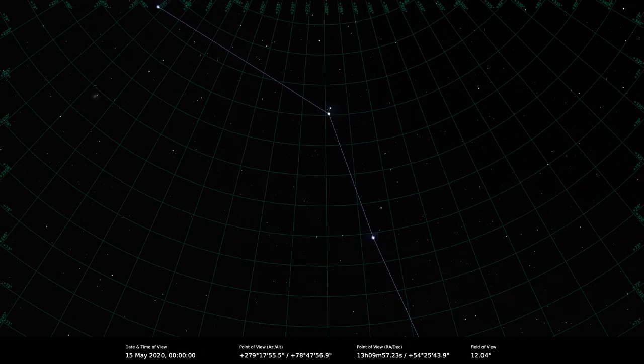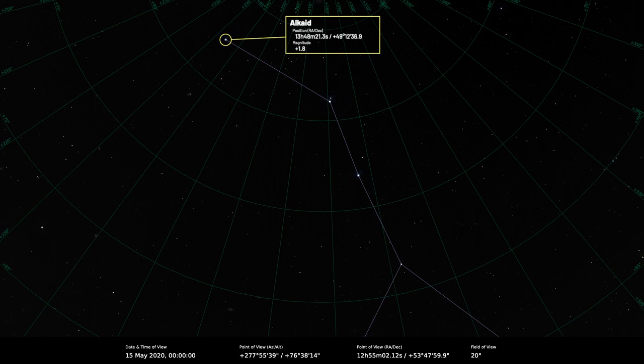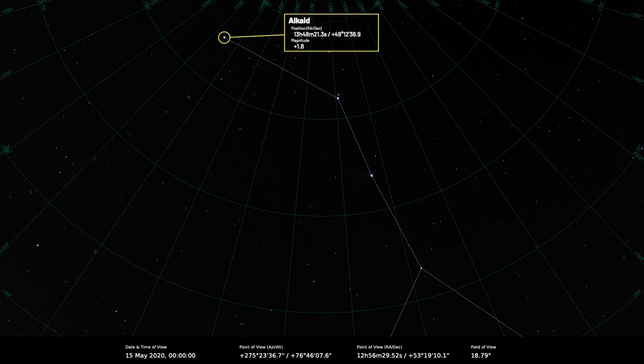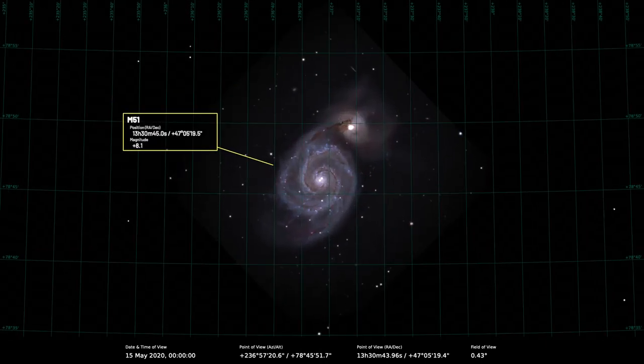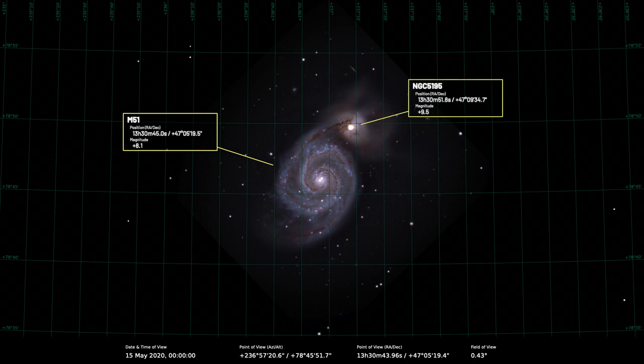The star at the end of the saucepan's handle is Alkaid, eta Ursae Majoris, and that can help you to locate the very famous Whirlpool Galaxy, M51, which lies 3.5 degrees southwest of Alkaid. A small telescope shows it as a smudge with a smaller smudge nearby — the larger smudge is the Whirlpool Galaxy itself and the smaller one is NGC 5195, a dwarf galaxy undergoing gravitational interaction with the Whirlpool.